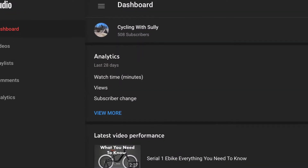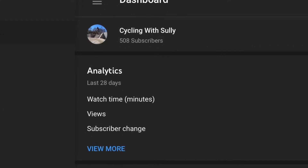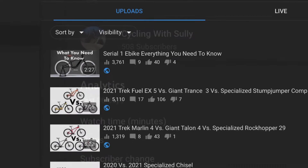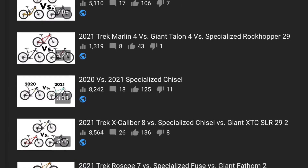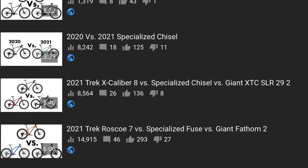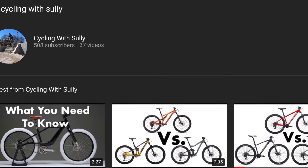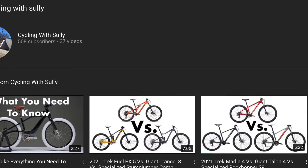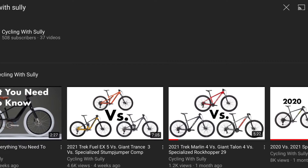One quick thing — Cycling with Sully just reached 500 subscribers! I can't thank each and every one of you enough who has supported the channel. It felt like it was just yesterday when I put the goal of 500 subscribers out there, and now we are actually there! If you want more content like this or have any suggestions, let me know by subscribing and writing a comment down below. Now let's reach 1,000 subscribers! Thanks! Now let's get back into the video.